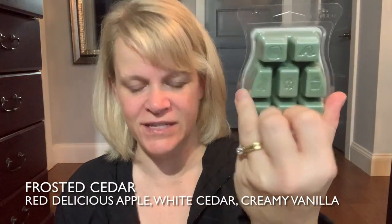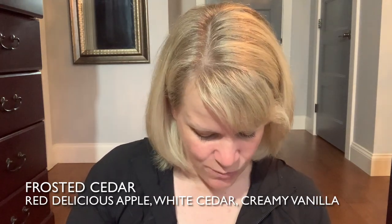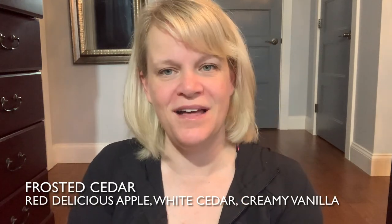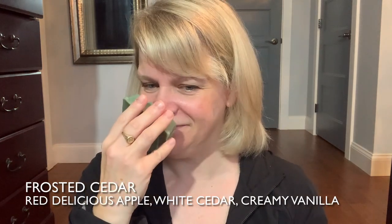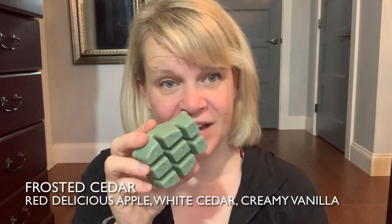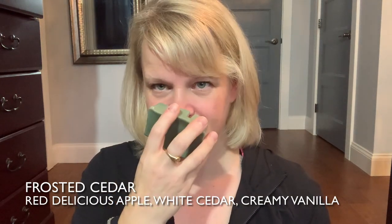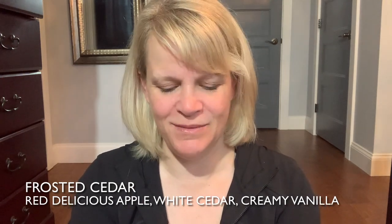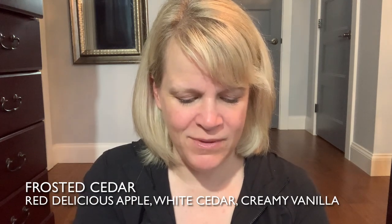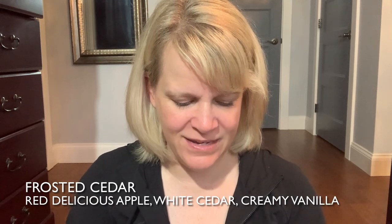Frosted Cedar has a green-colored wax — I always get nervous about sage with this color. The description: red delicious apples adorned with towering white cedar and a blanket of creamy vanilla. I love vanilla and I'm okay with apple cedar. This is nice but I'm not finding it very strong — definitely closer to light for me. Because it says white cedar, I don't get an obvious apple; if the apple is in there it's just adding a fruity vibe. Something very gentle, not like a red delicious. Nice, but light.